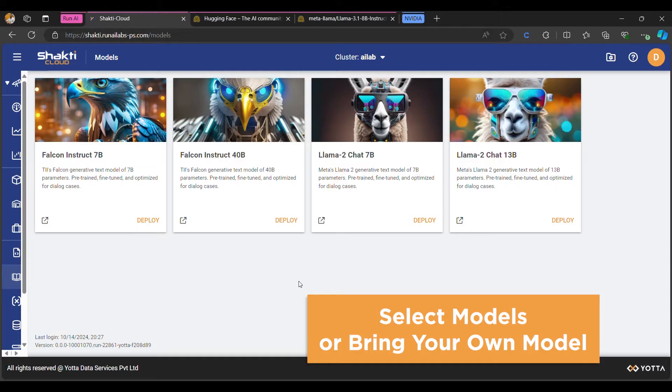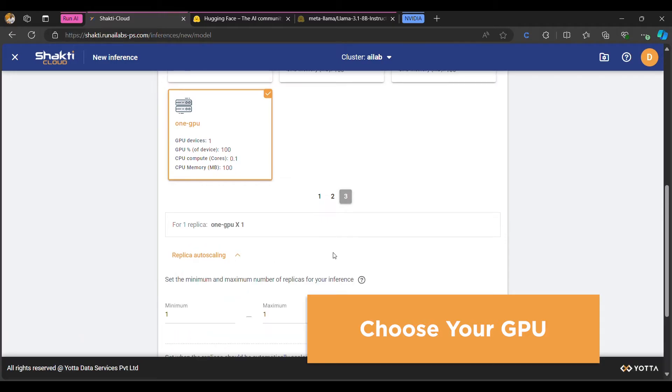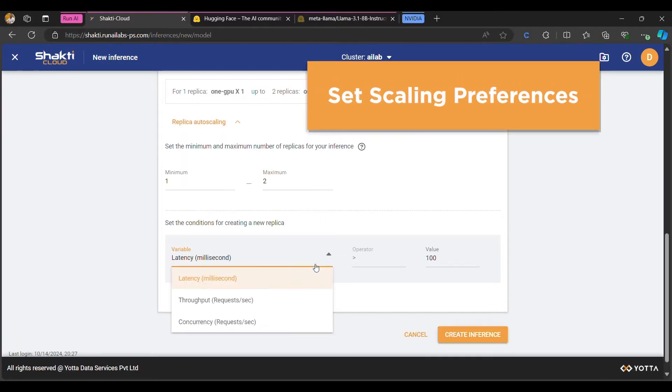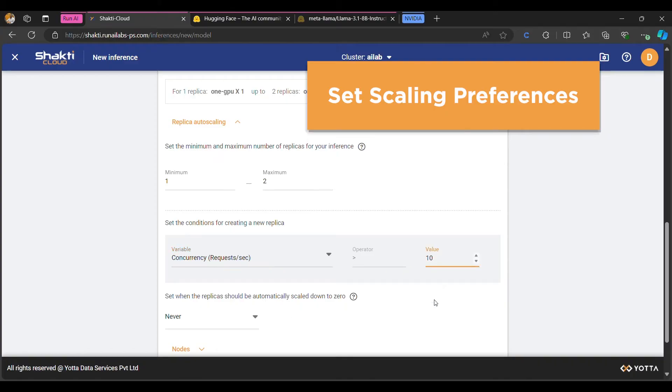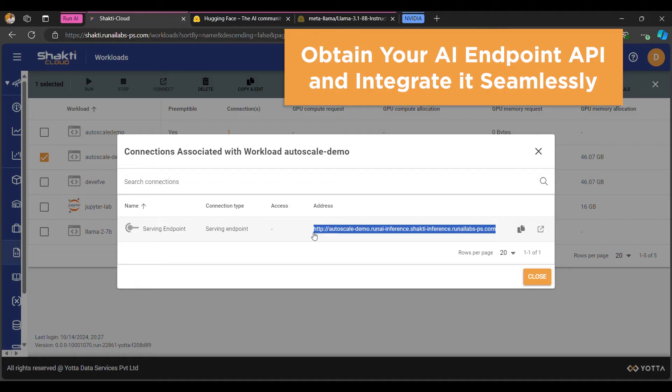Shakti Inferencing Services provide customers with high-performance, scalable access to advanced AI models. AI endpoints host cutting-edge capabilities for language, image, and custom AI applications, while serverless allows them to deploy their own containers effortlessly.